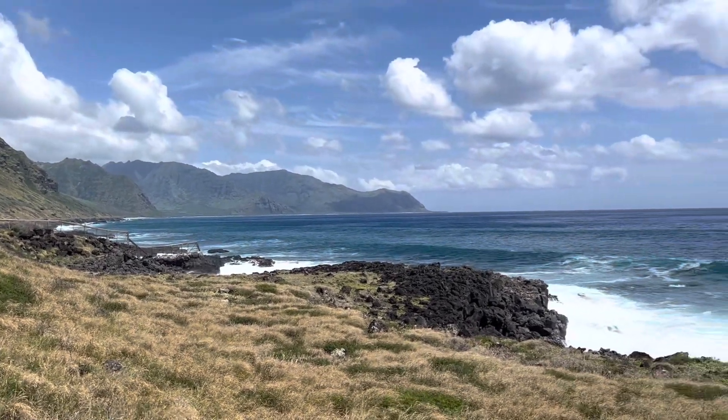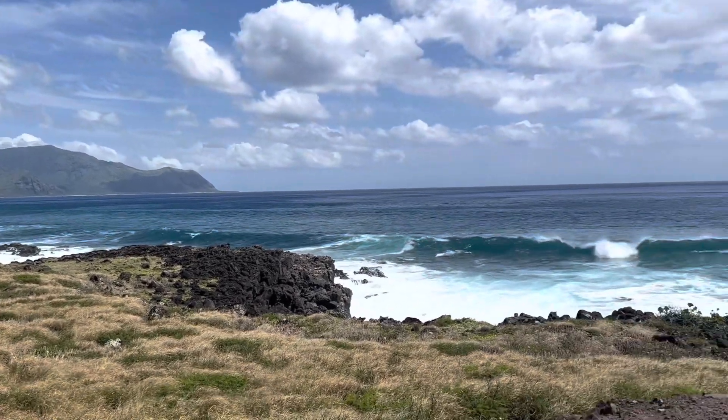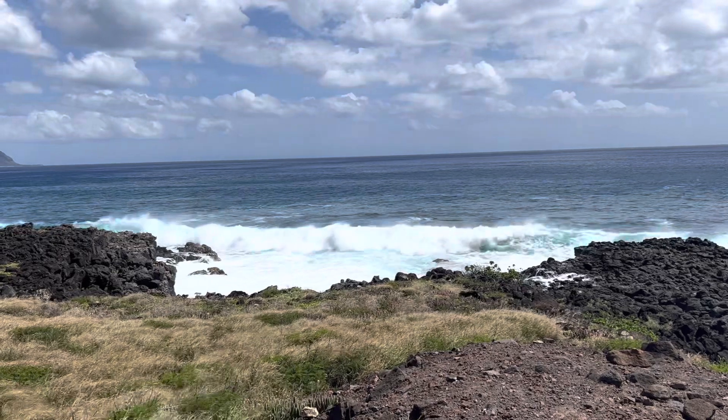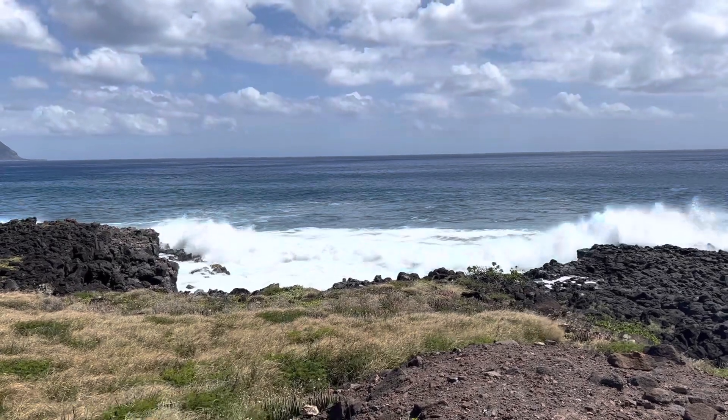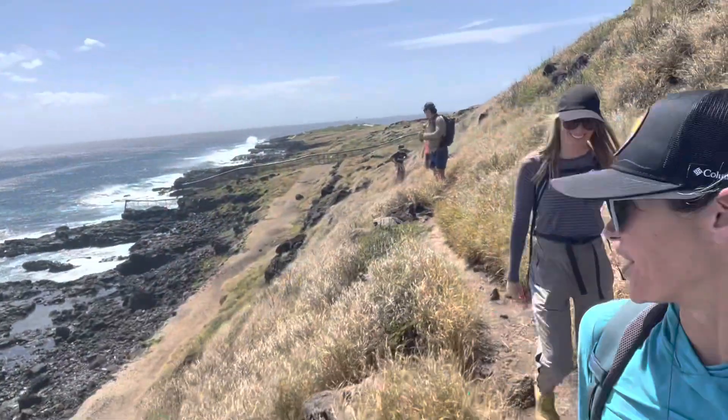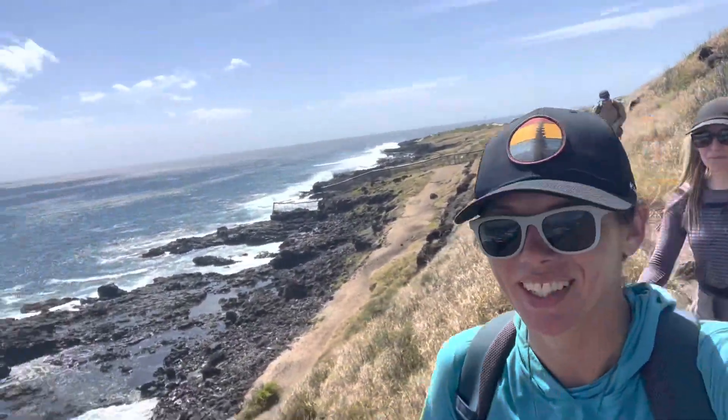There's also supposed to be a big sea cave that is the legendary home of Nanaue, the Hawaiian shark man god. We didn't really have the time to make it all the way out to the sea cave, which I'm kind of sad about, so I guess I have to go back.